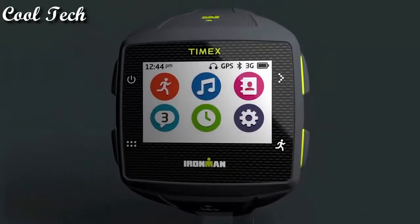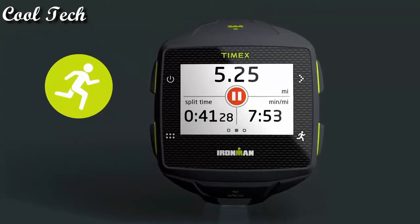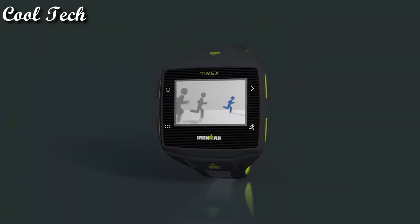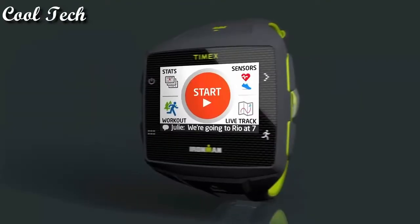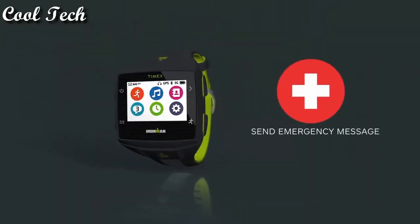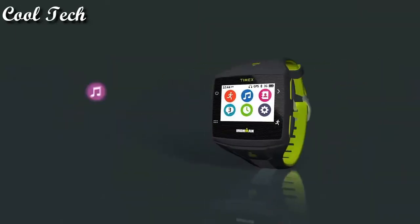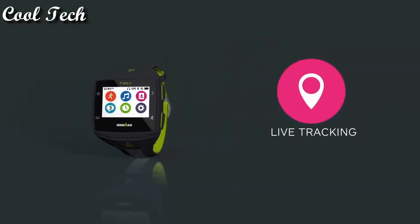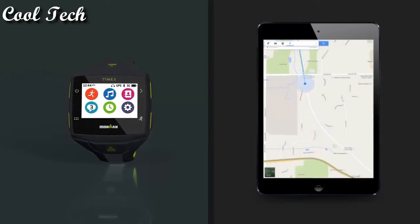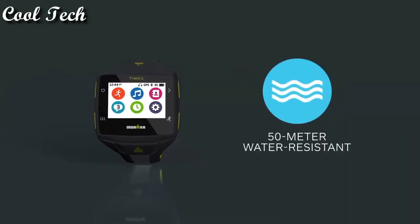Timex Ironman One GPS watch. Auto synchronization to your computer. Auto stop, auto start, auto lamp. Vibrating alerts. Tracks time, distance, and heart rate zone. Bluetooth sensor. Heart rate monitor, headphones and speakers compatible. Notifications will alert user of personal records. Case size: 50 meters water resistance. Case thickness: 15.7 millimeters. Screen display size. Display type: digital.